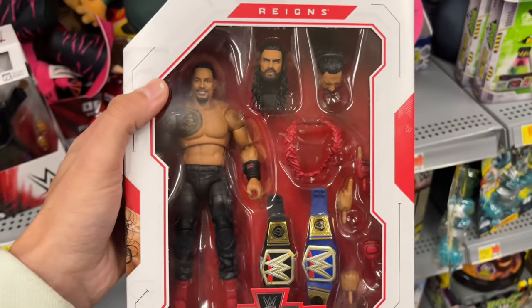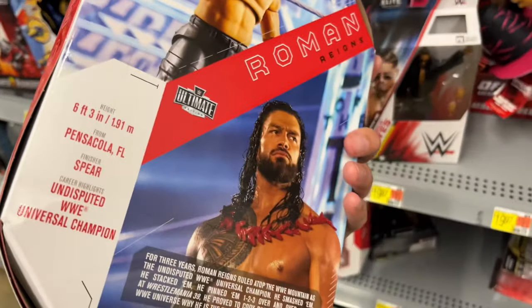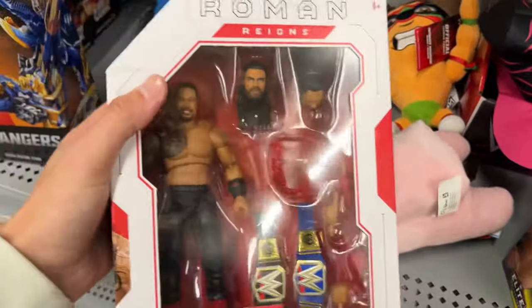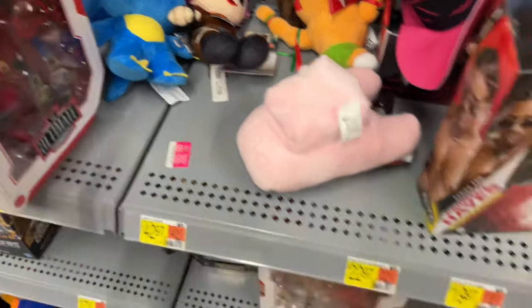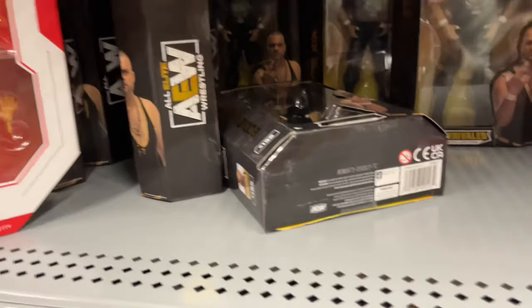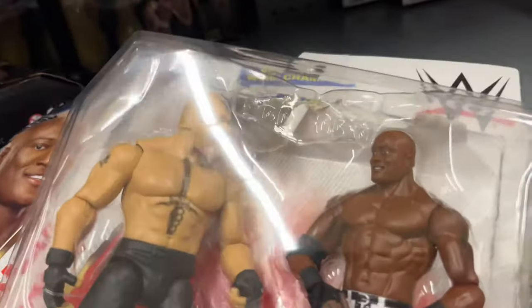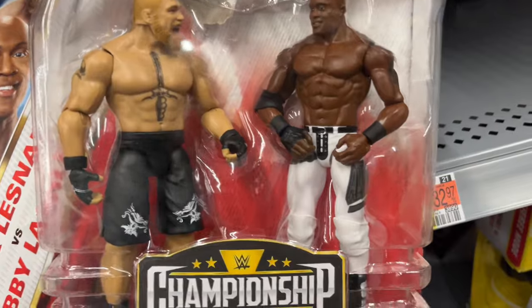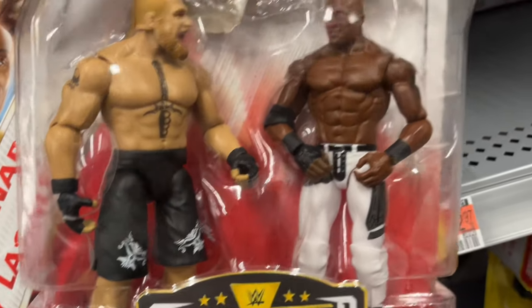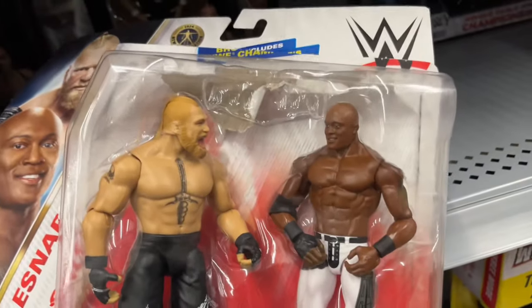Somebody found the Roman Reigns I hid, moved it from where I originally had it, and now it's back on the shelf where it's supposed to go. Roman Reigns — might have to grab this. I was heartbroken last time. We also have Bianca Belair still chilling, a ton of Eddie Kingstons of course. And there's a Brock Lesnar basic with a stolen belt — this should have been an elite figure, honeycomb mouth Brock Lesnar.